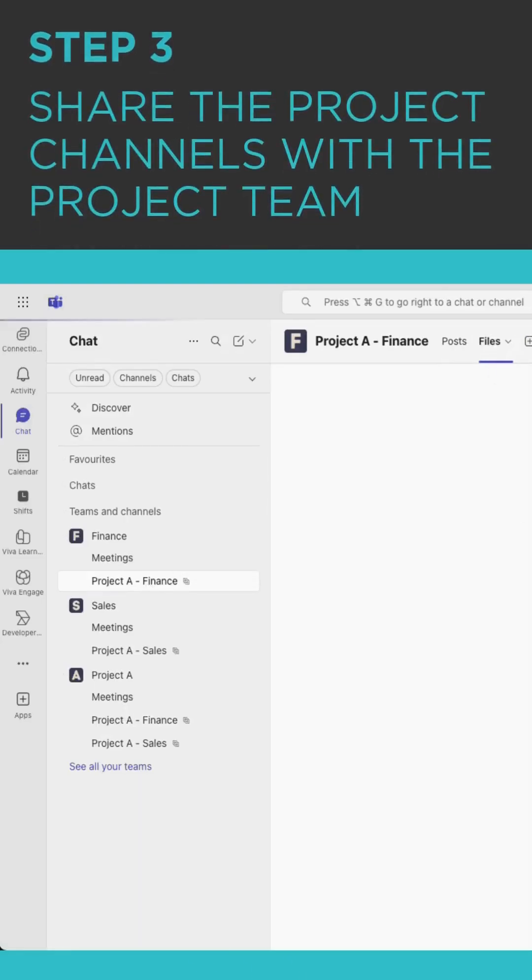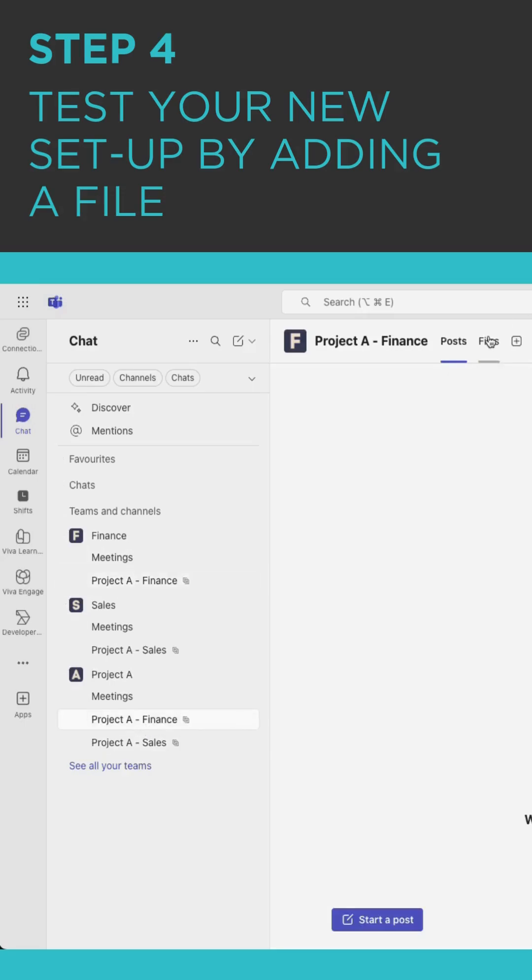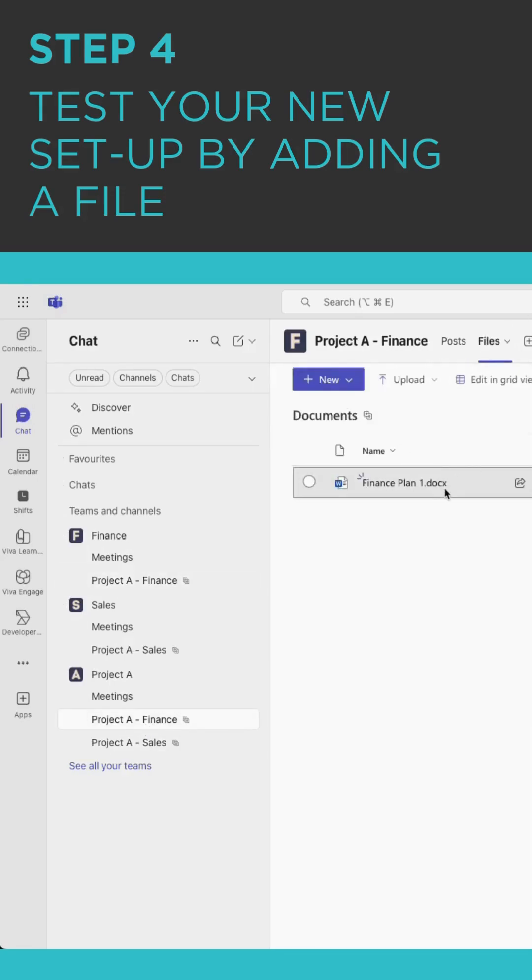Now let's click into the files tab to show off the SharePoint side of things inside of Teams. Let's do a test — drag and drop a document. This shows that the files and the collaborative space inside of the Project A Finance channel in the finance team are exactly the same inside of the Project A team, but neatly organized one on top of the other, no matter what department.